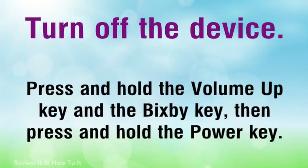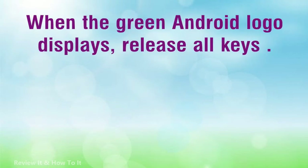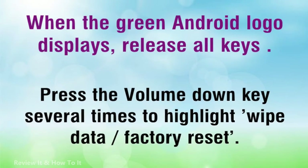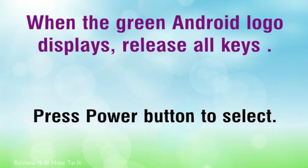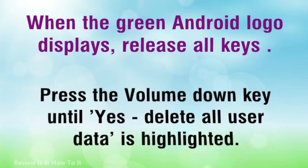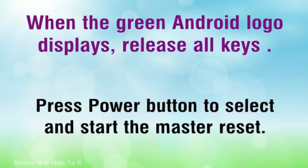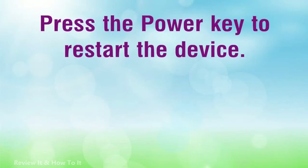Turn off the device. Press and hold the Volume Up key and the Bixby key, then press and hold the Power key. When the green Android logo displays, release all keys. Press the Volume Down key several times to highlight 'Wipe data / factory reset.' Press the Power button to select. Press the Volume Down key until 'Yes, delete all user data' is highlighted. Press the Power button to select and start the master reset. Press the Power key to restart the device.